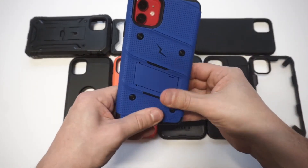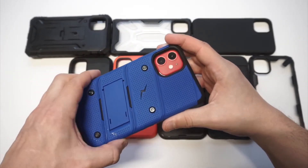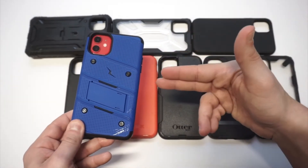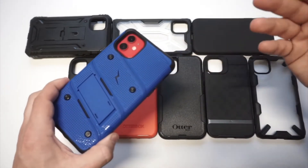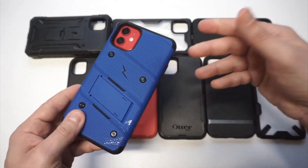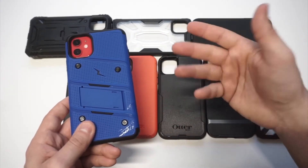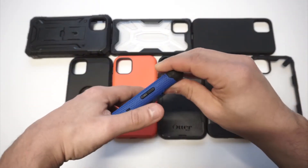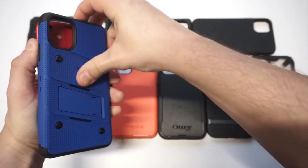This next case is the Zizo Bolt. It's very cool — comes in a bunch of different colors, has a really nice kickstand, and a pretty massive front raised lip so you get good front-facing protection. It comes with a belt clip and a glass screen protector when you first purchase it, and it's around $20. For everything you get with it, I definitely think it's worth it. I love the design on this one.